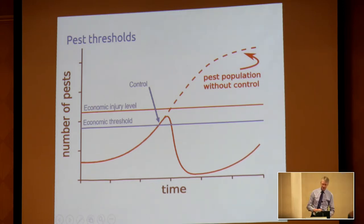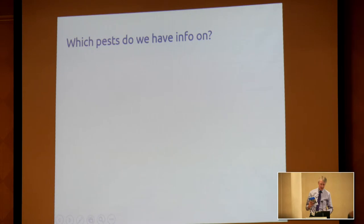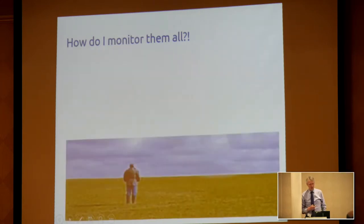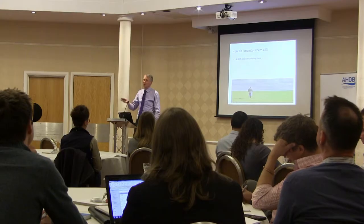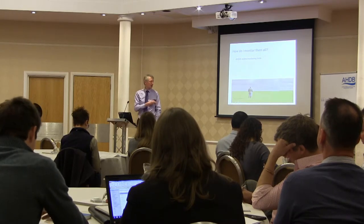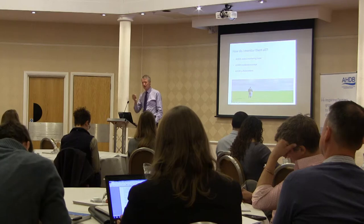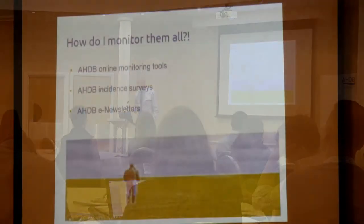You clearly need to know about the pests. One key publication is our encyclopedia of pests and natural enemies, which gives information about pretty much everything you might find in a field crop. That's one way we can support you. But there are an awful lot of pests, so how do you monitor them all? You could do it yourself, though that may be impractical. You can also access the AHDB online monitoring tools, look at instance surveys, and sign up to newsletters to get the latest information weekly.